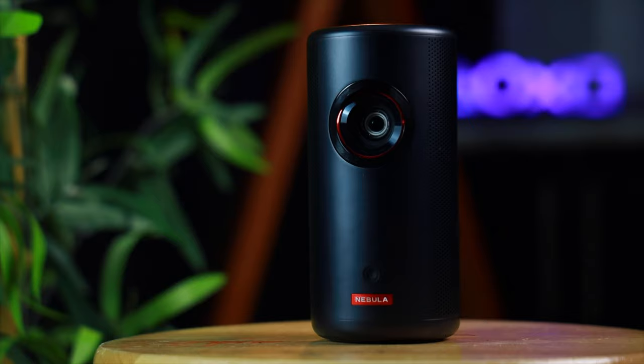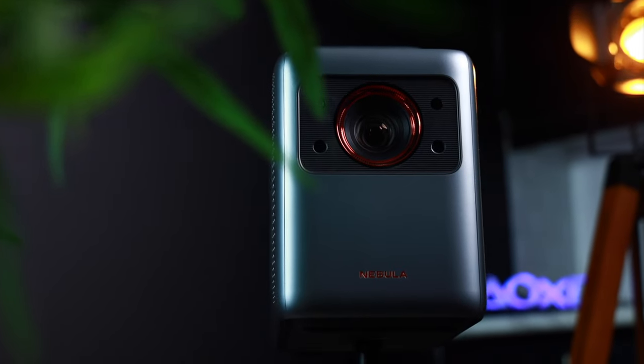Never having used a laser projector before, I've been asking myself for quite some time now whether or not a laser projector is superior to a regular LED TV. And after having used two different laser projectors for over two weeks now, I can confidently say that I will not be going back to a TV anytime soon.